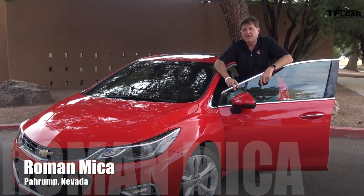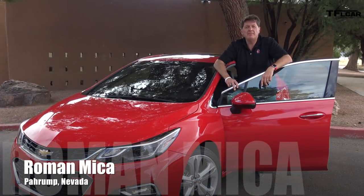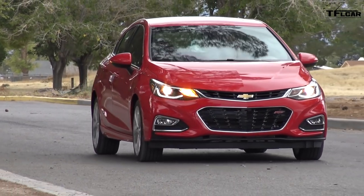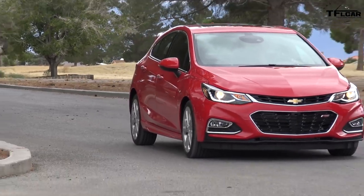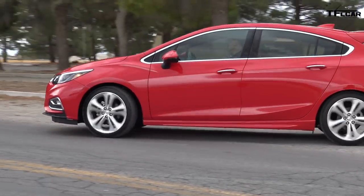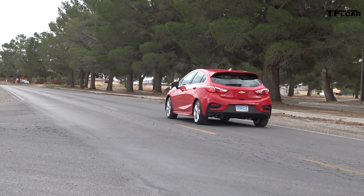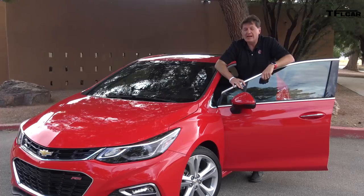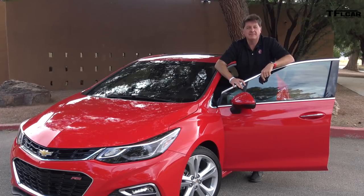It wasn't that long ago that the hatchback was out of favor in America, but now they're coming back. Think of the Volkswagen Golf, the Ford Focus hatchback, the Mazda 3, and of course the upcoming Honda Civic hatchback, and this — the Chevy Cruze. We're going to take this bad boy for a ride and find out just why the hatch is making a comeback.